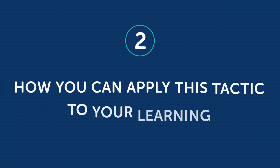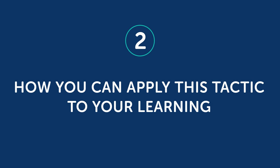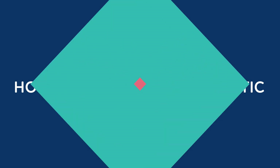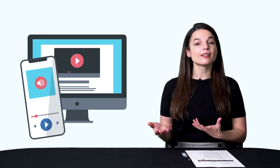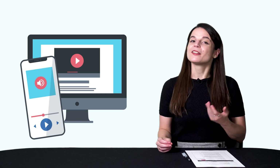Part two: how you can apply this tactic to your learning. First, for listening and speaking, take our audio and video lessons. Listen to the conversations and shadow along, or repeat what you hear. To make it easier, download the dialogue tracks, which give you just the conversations — then listen and shadow along with them.